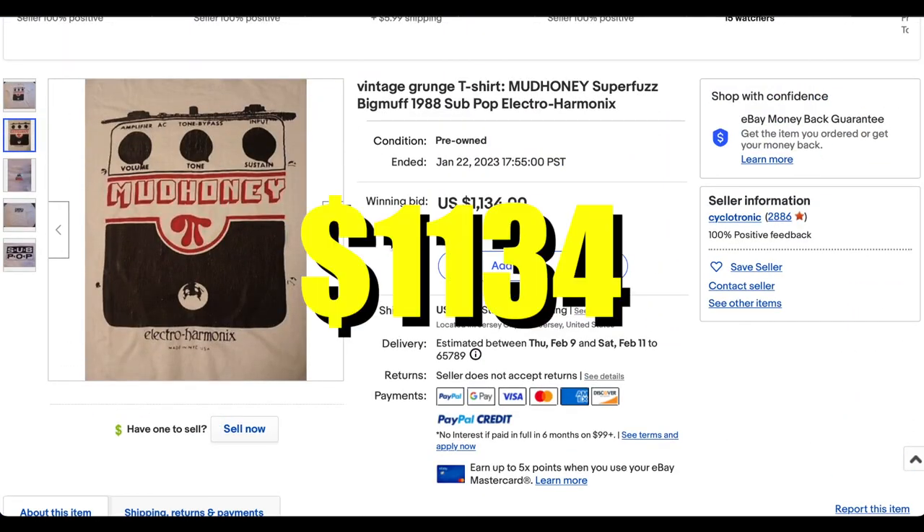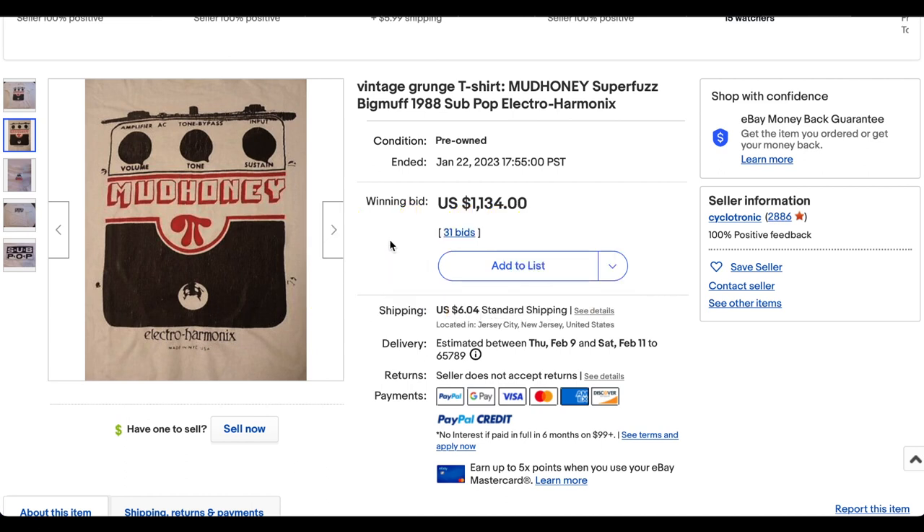This one sold for $1,134 with 31 bids, plus shipping.